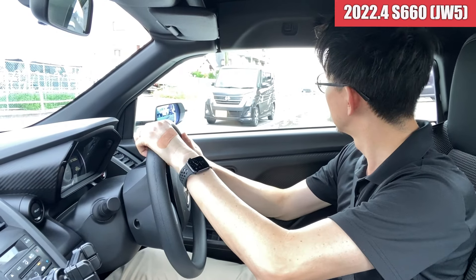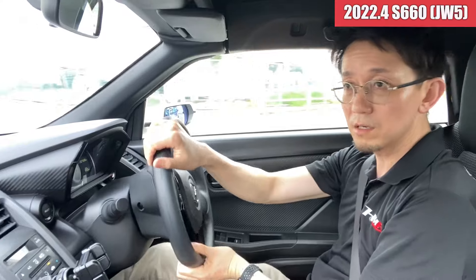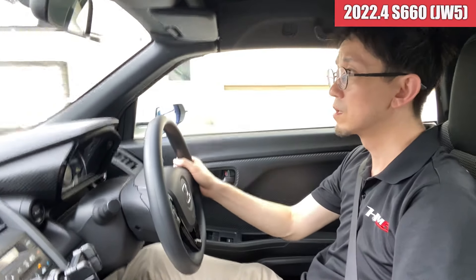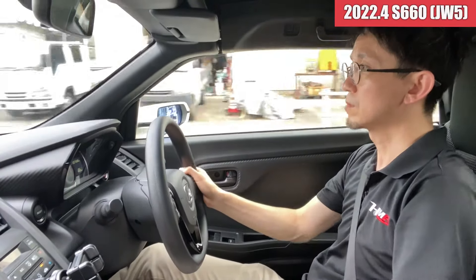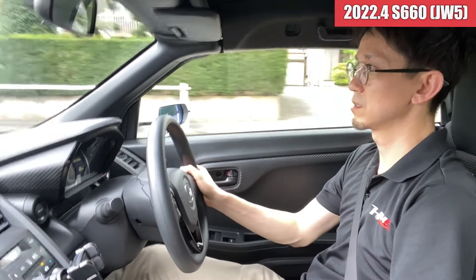走行距離は7,800キロという感じです。前のオーナーさんから直接買い取りをさせていただいた車になりまして。クラッチなんかは全然問題ないですね。ミッションの入りもスムーズに入る感じです。